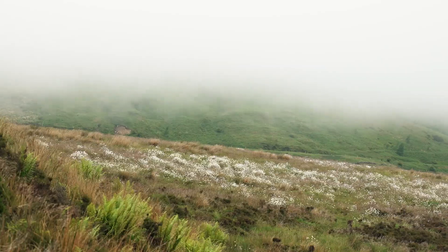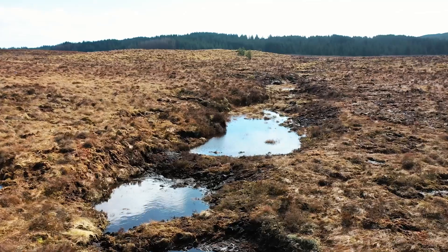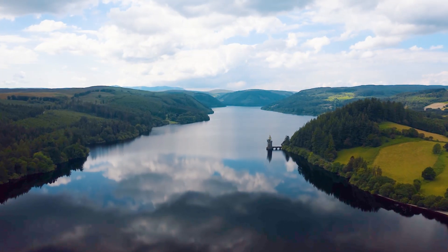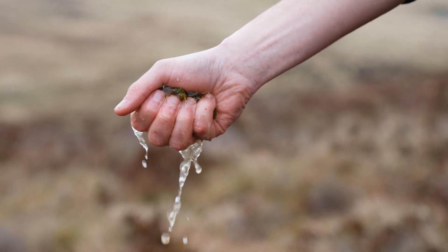Peatland acts like a sponge really, so in summer when it rains it holds that water, slowly releases it off the hill and that fills up our reservoirs and rivers. The inverse is true in winter as well, because it acts like that sponge soaking up water and releasing it slowly — and that means when we do get flood events the effects won't be as dangerous because it'll be less flashy.